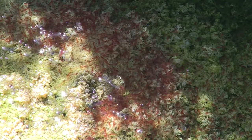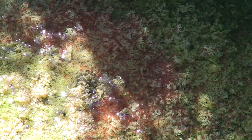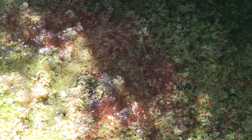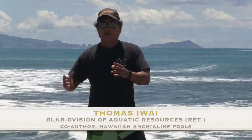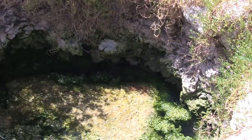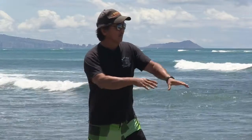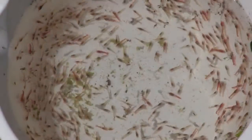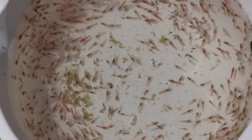Our research found that the opai'ula can basically survive without feeding for about 28 days, which gives them the unique capability of surviving and reproducing where they are. On the other hand, the Metabetaeus has what we call a planktotrophic larval requirement, in which they have to migrate from the anchialine pool through the open ocean and feed on plankton and zooplankton in the water. They have to survive that harsh environment until they make their way back into the anchialine pools. Our restoration efforts have shown that both species can survive in this particular habitat.